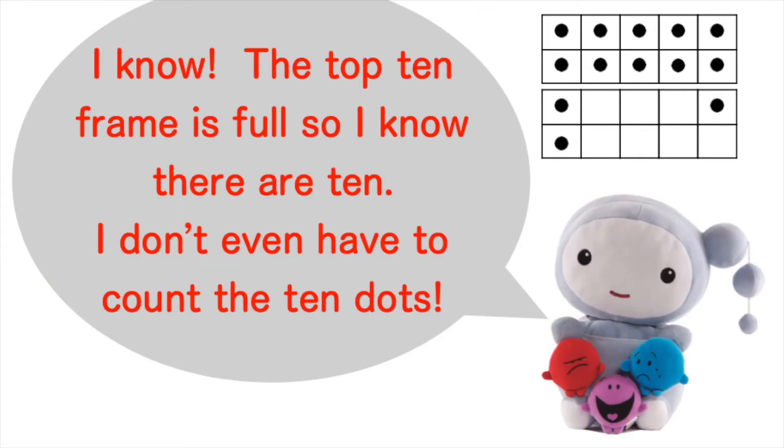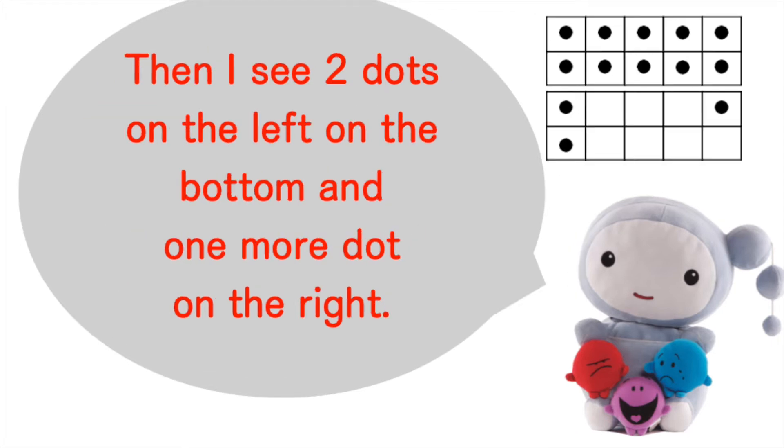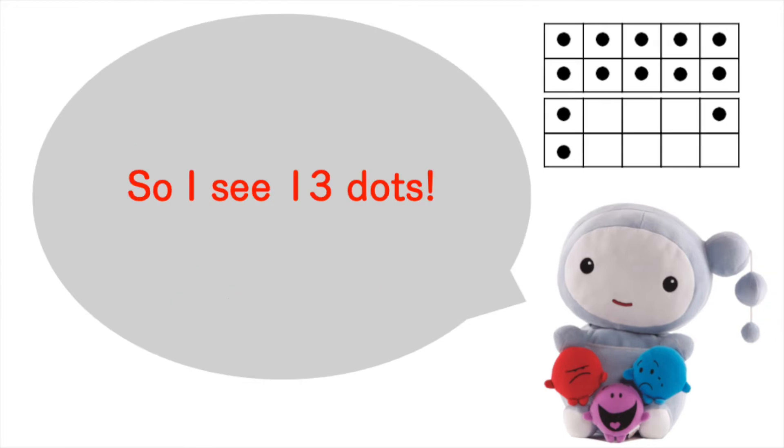I know! The top ten frame is full, so I know there are 10. I don't even have to count the 10 dots. Then I see two dots on the left on the bottom, and one more dot on the right. So I see 13 dots.